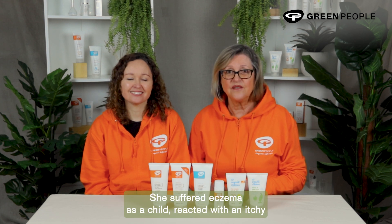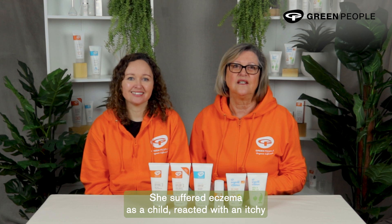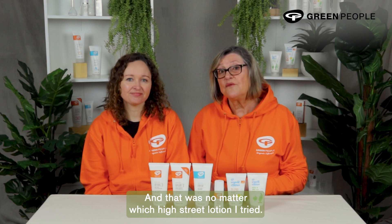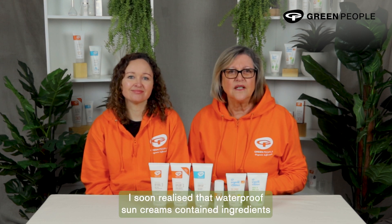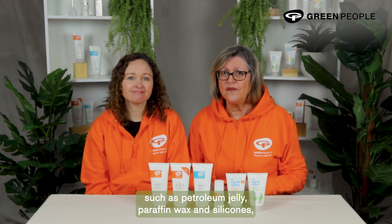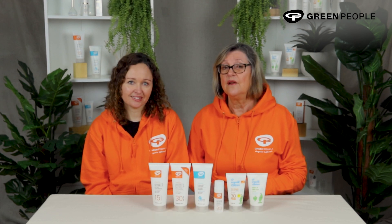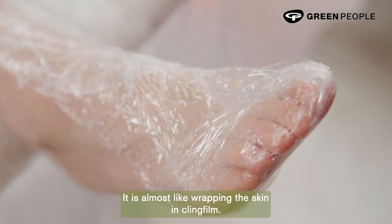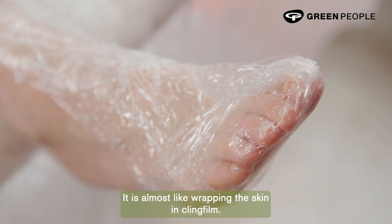She suffered eczema as a child, reacted with an itchy and stinging heat rash, which is known as prickly heat — and that was no matter which high street lotion I tried. I soon realized that waterproof sun creams contained ingredients such as petroleum jelly, paraffin wax and silicones, which can clog pores and block the sweat glands. It is almost like wrapping the skin in cling film.